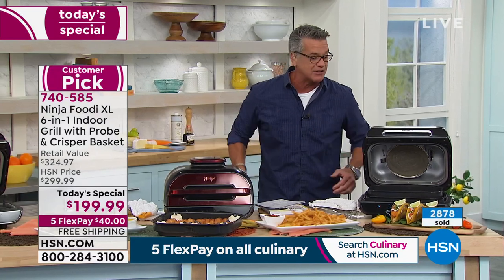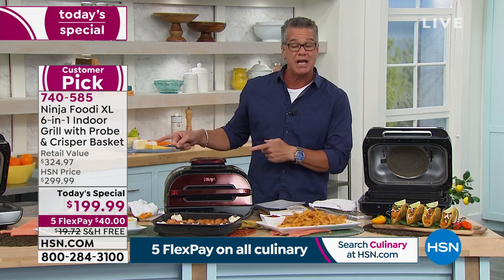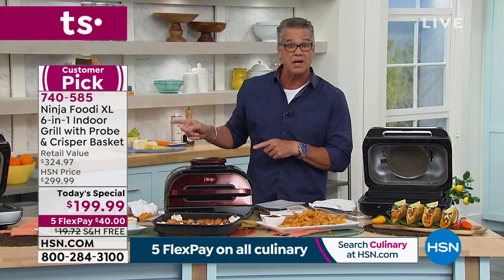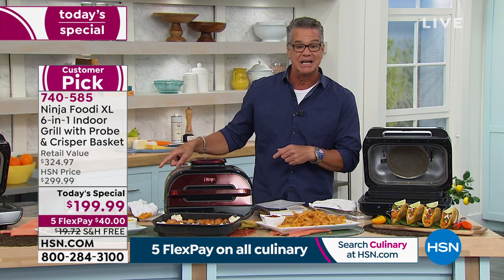You are going to love this. Remember, today and today only — $100 off, $40 on your credit card. If you get a new HSN credit card, the price will be $159.99.